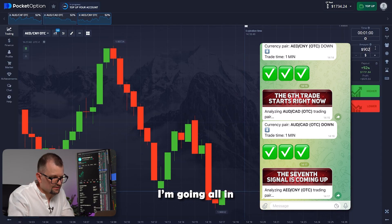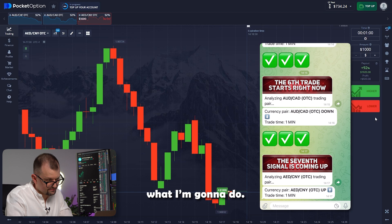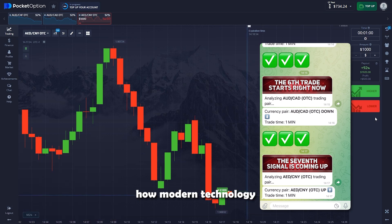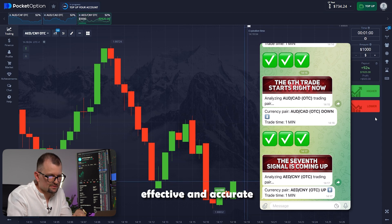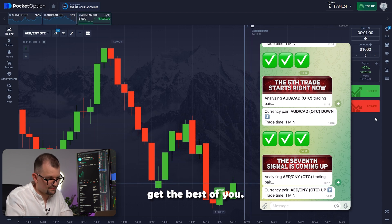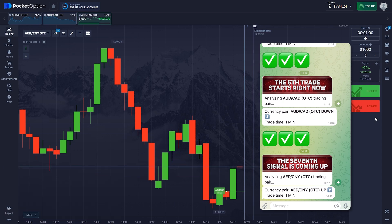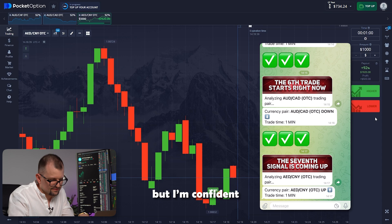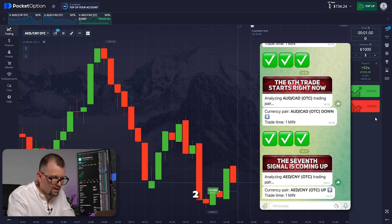Now let's move on to the final trade. The bot is analyzing the Dirham-UN pair. I'm going all in with a maximum investment of 1000. The bot recommends pressing the higher button — so that's exactly what I'm going to do. Now I just watch the green candle go up. This bot performs technical analysis like hundreds of professional traders combined, using the most effective and accurate indicators, all while processing data in seconds. The result is a remarkable number of successful trades with minimal risk. But it's important not to let greed get the best of you — risk management is key. The trade closes: 5, 4, 3, 2, 1 — perfect.